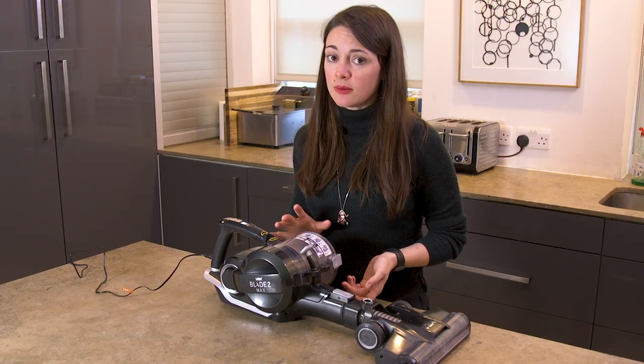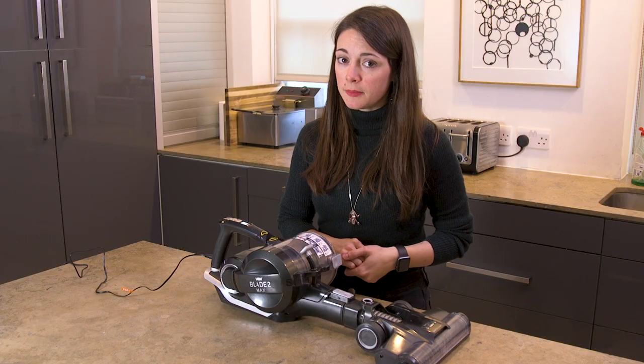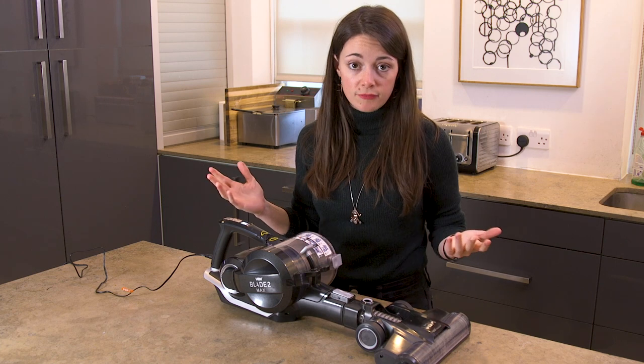If the vacuum is fully charged, you'll get around 45 minutes of run time. But remember, if you're using Boost, you will burn through that quicker. From empty, it will take about three hours to fill up on charge. But other than that, you're good to go.